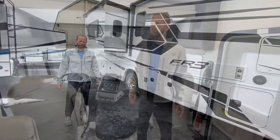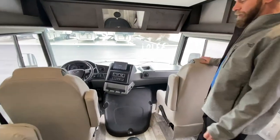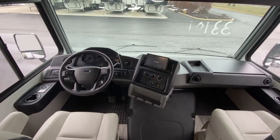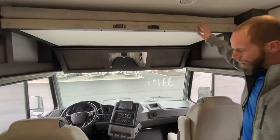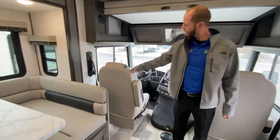Let's go inside and check it out. Now that we're inside, looking at the cockpit — got two captain's chairs, nice big windshield across the front, touch screen that's also a backup camera monitor. There is a power bed up above the driver and passenger seats with nice comfortable thick padding.